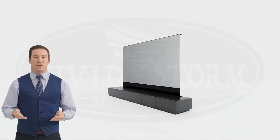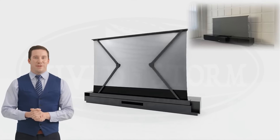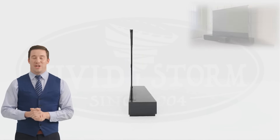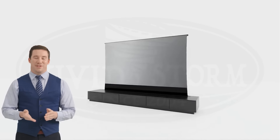Ninth, Customer Reviews. Positive reviews and testimonials from customers who have used VividStorm screens with their 4K Ultra Short Throw Projectors can provide valuable insights into the real-world performance and benefits of these screens.